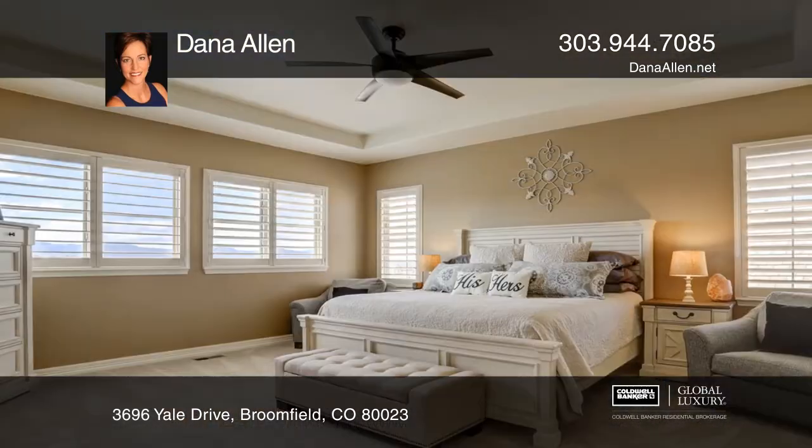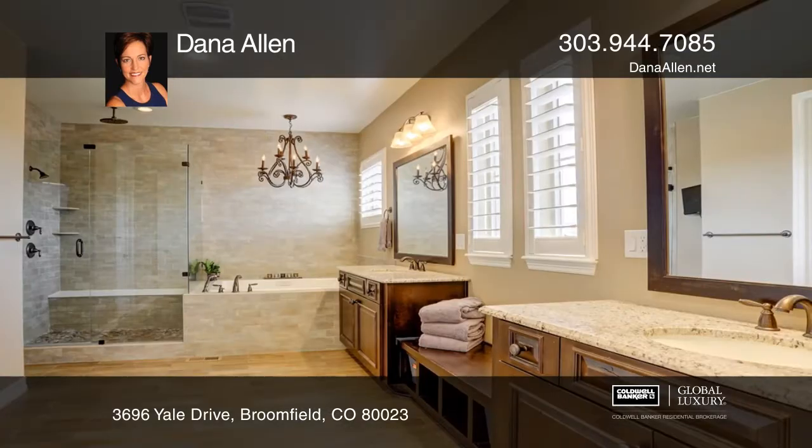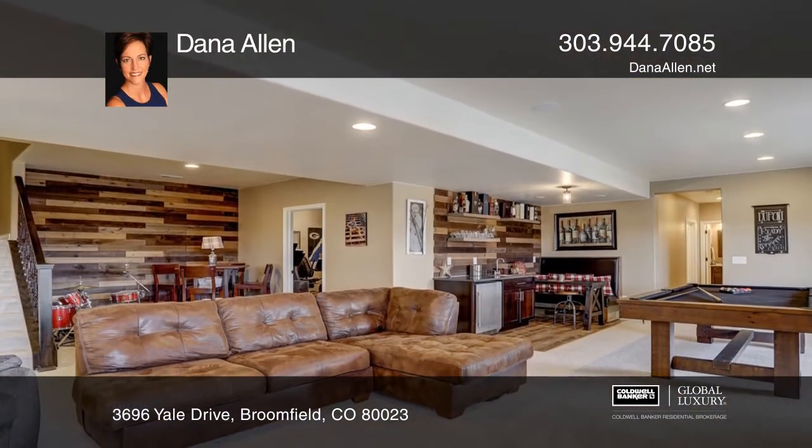The master bath has a tub that washes the day away with jets and lights. Two family rooms include one with a fireplace and the other with a bar and booth where fun and laughter are ever present.